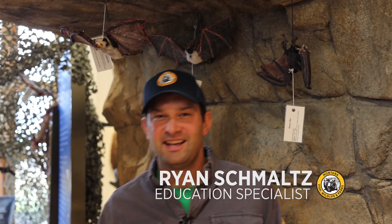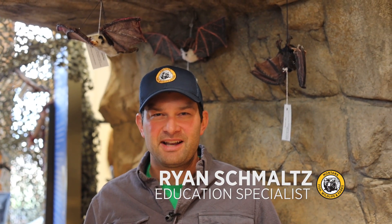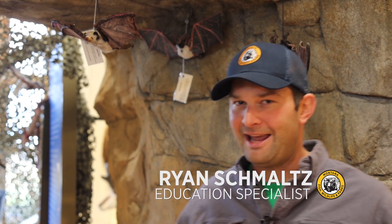Welcome to Wildlife Wednesday. If you were looking for bats in Montana, where would you look? Probably a cave, right? But that's not the only place you can find them in Montana. Let's talk to our local bat expert and he'll help us find some bats.